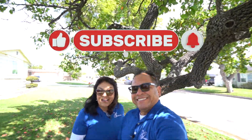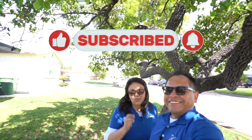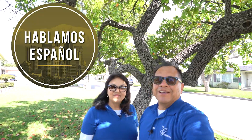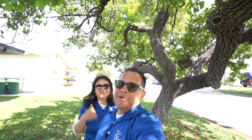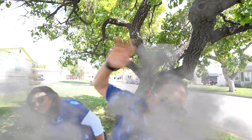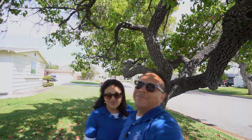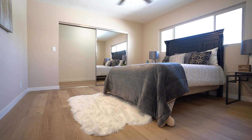If this is your first time on our channel, make sure to subscribe and click that little bell so you're notified every time we post a new video. Make sure to pick up that phone and give us a call, send us a text, an email, or even a DM — whichever way you'd like to reach us. We've got your back when moving to Whittier, California.